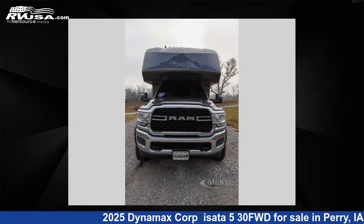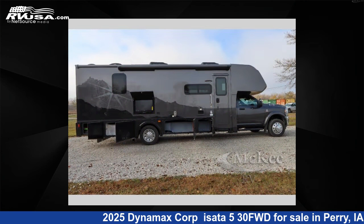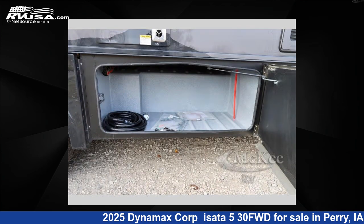This new Dynamax Corp is 33 feet 0 inches in length and features sleep 6, slide out, and 78 gallons fresh water capacity. The floor plan layout of this Super C features bunk over cab and outdoor entertainment.